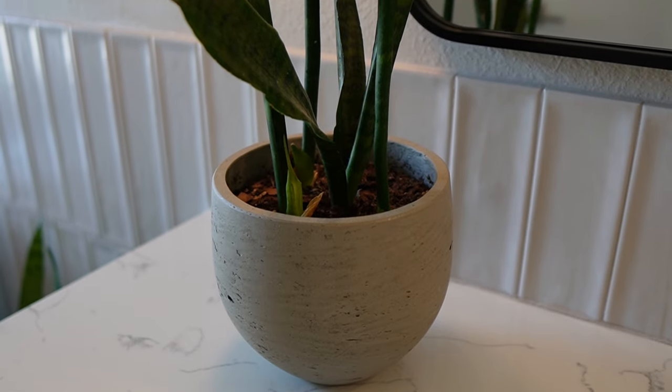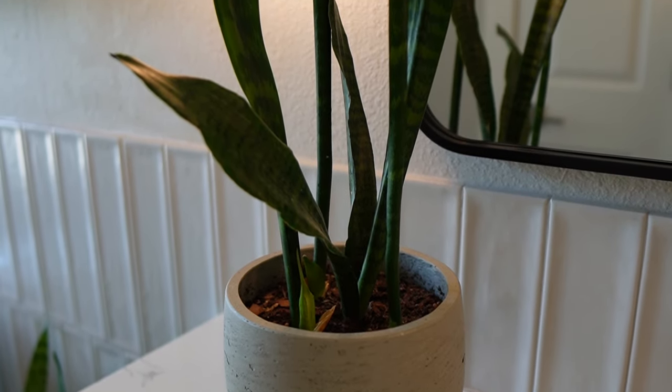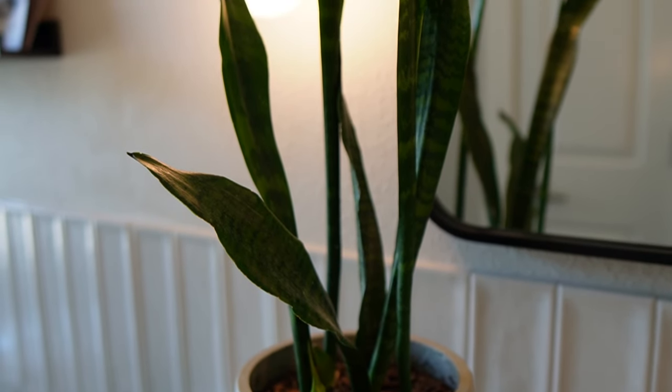And last but definitely not least, this neutral and monochromatic natural space would not be complete without the splash of color in life that live plants bring. So it's the perfect home for a couple of our beloved snake plants.